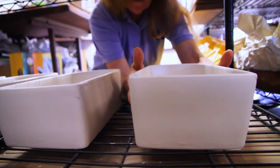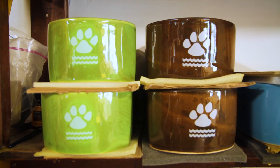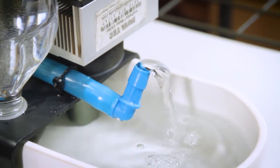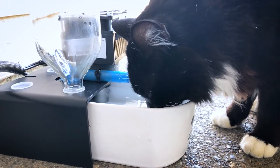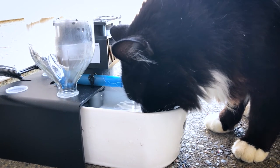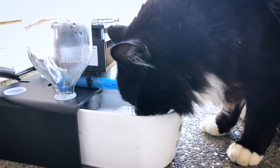They're very easy to clean and any parts that need to be replaced, we can help them put it back together. It is a lifetime investment.